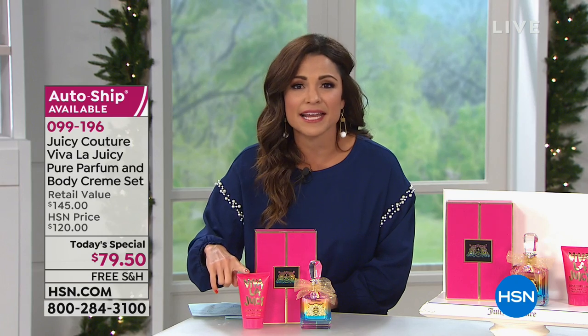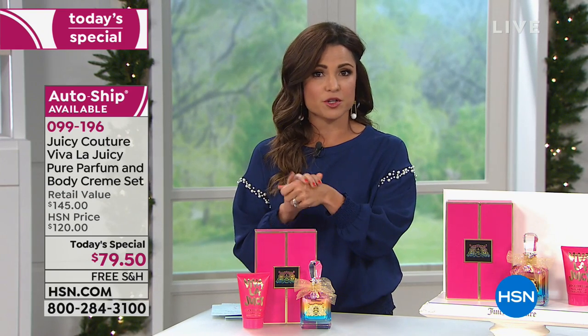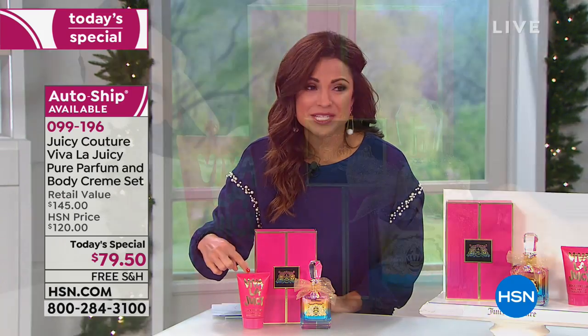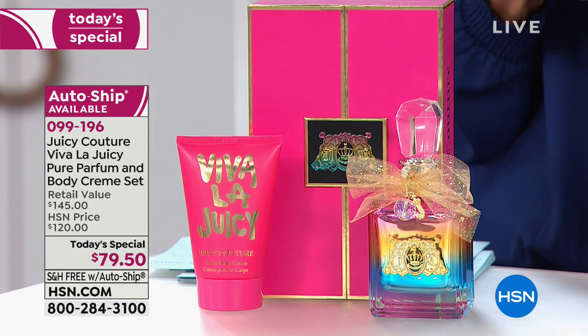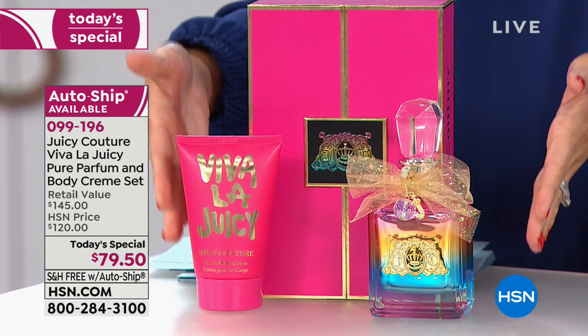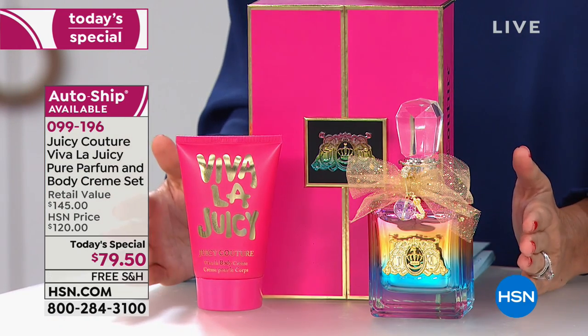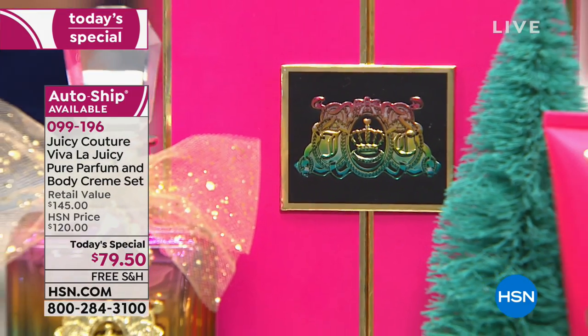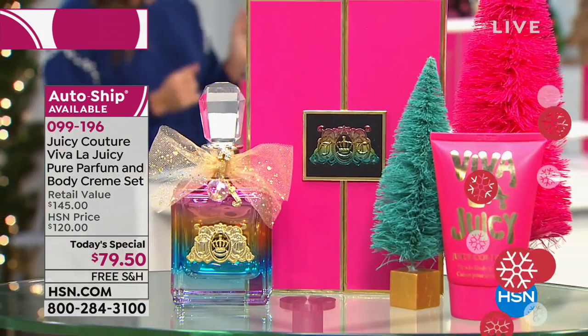On its own that is a $120 value, and honestly if you shop in those high-end department stores and you see pure parfums, you know it can be hundreds and hundreds of dollars for a 3.4 fluid ounce size. You're getting that beautiful pure perfume and in addition to that, with this set, you're getting this amazing body cream. It has that beautiful Viva La Juicy fragrance as well, and it is so moisturizing for your skin — a $25 value. Together in this beautiful giftable box for today only: $79.50. Auto ship is available, customizable every 90 days or longer, at this price point with free shipping and handling, while supplies last.